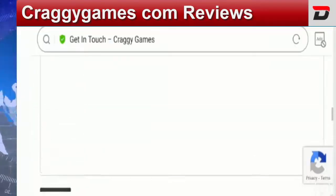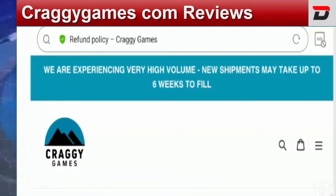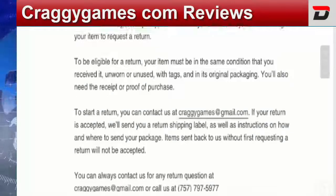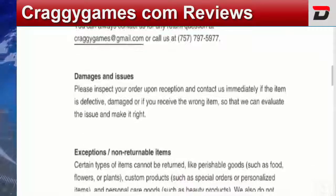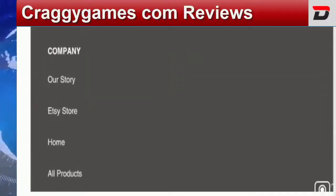Coming to the return policy — they have a 30-day return policy, meaning you have 30 days after receiving your item to request a return. They have also mentioned a contact number and email address in the return policy section, which is a positive sign. Please do comment about your experience regarding returns or refunds of the product.